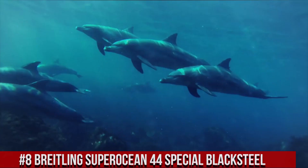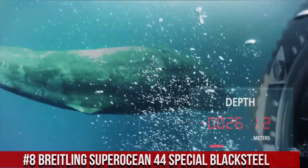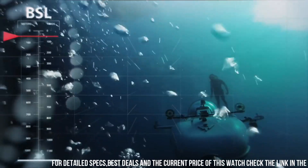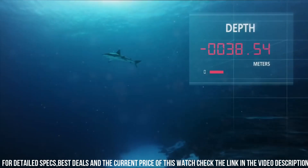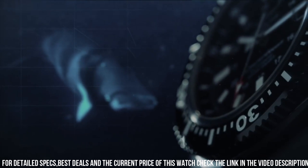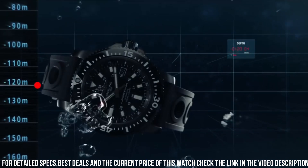Number 8: Breitling Superocean 44 Special Blacksteel. Stainless steel case and bracelet. Unidirectional rotating black ceramic bezel. Black dial with index hour markers. Dial type analog. Date display at the 3 o'clock position. Breitling Caliber 17 automatic movement, based upon ETA 2824-2, containing 25 jewels, beating at 28,800 VPH, and has a power reserve of approximately 42 hours.